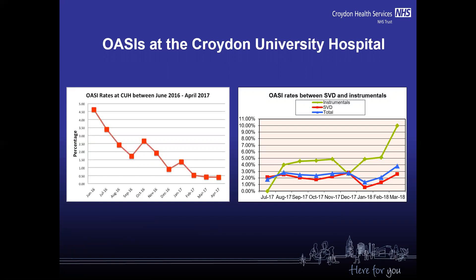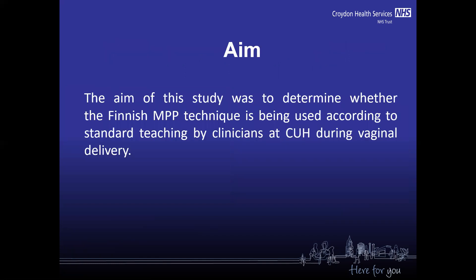So we started some investigation, and in this study we wanted to find out whether the Finnish manual perineal protection technique is being used according to standard teaching by clinicians at Croydon Hospital.